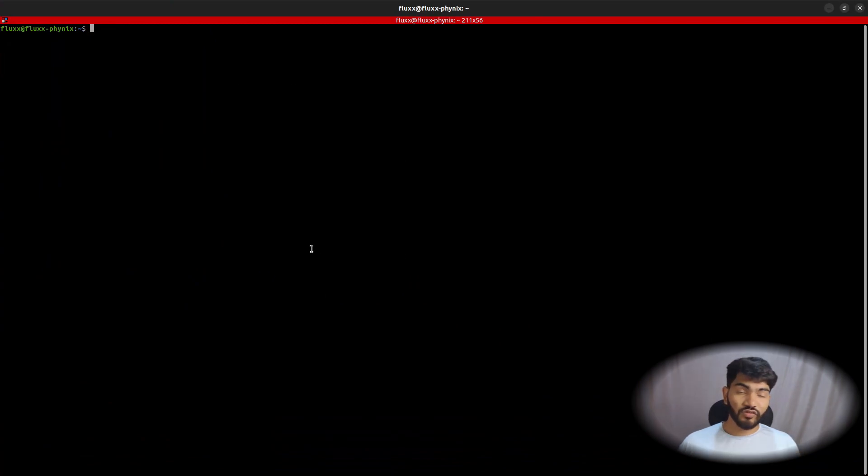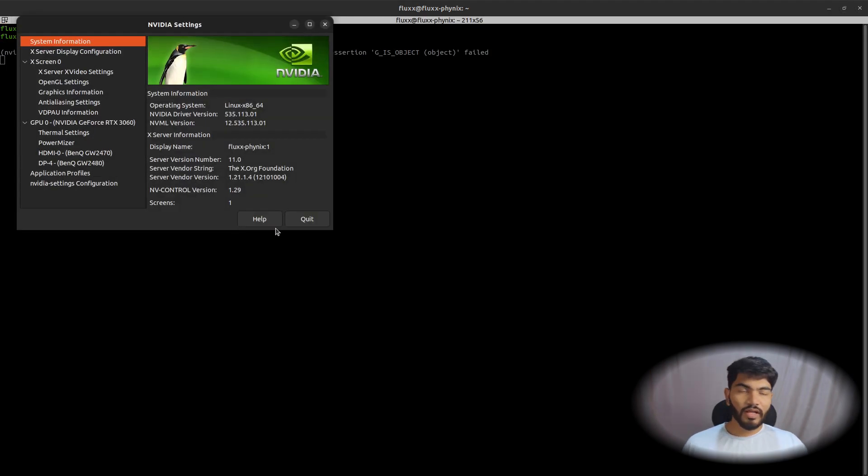First, open the terminal and make sure the nvidia-settings package is installed. In some cases it's already installed if you've installed the drivers, but if not, you can run: sudo apt install nvidia-settings. In my case the package is already there, so I'll hit Ctrl+C and open nvidia-settings from the terminal or search for it in the application menu.